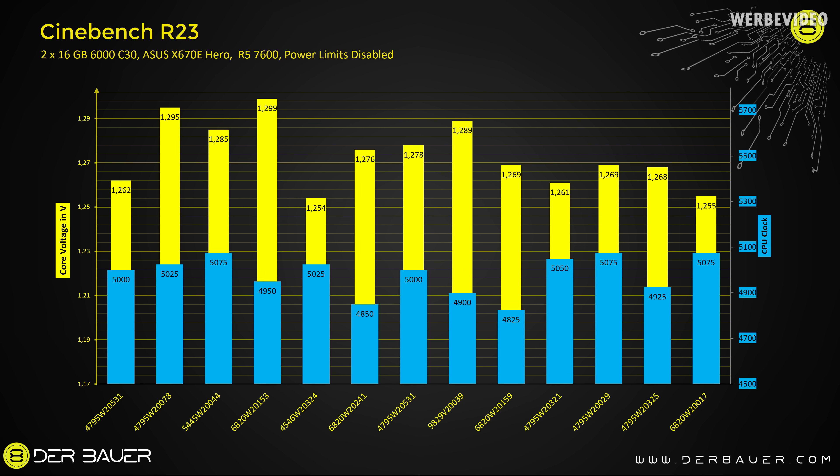Talking about voltages, looking at Cinebench R23, I honestly cannot see any kind of correlation between core voltage and the other parameters. For example, the worst CPU has an average core voltage of 1.269V, and the CPU with the lowest core voltage has 1.254V, yet it is only average when it comes to clock speed.